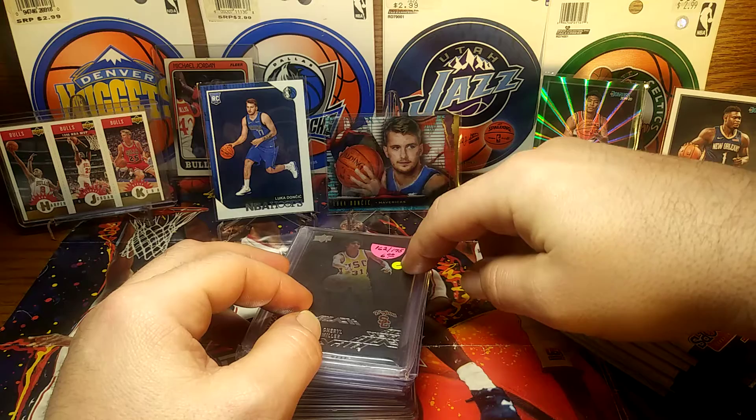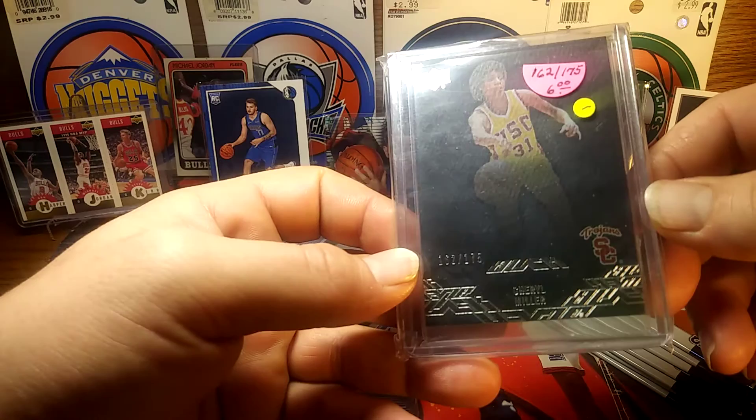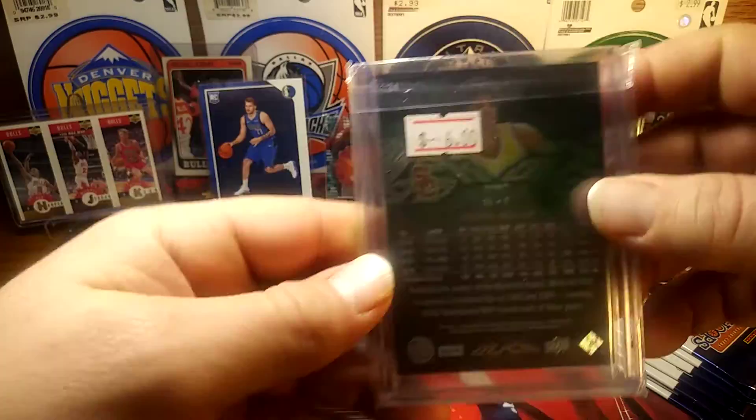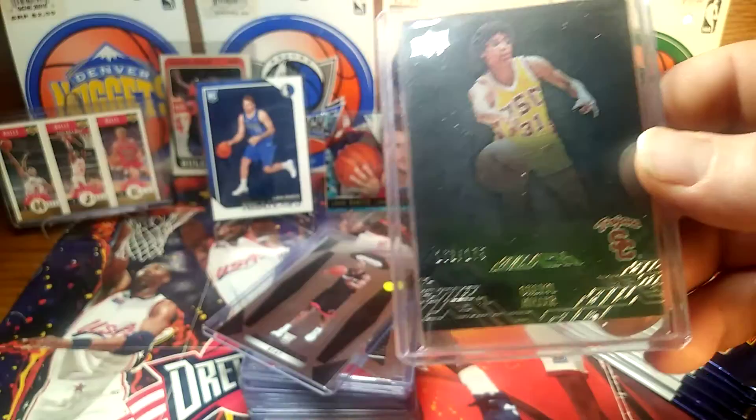This was six dollars but this little green dot right here means it's a dollar. So I paid a dollar for this Cheryl Miller — it's $162.75. It's Upper Deck Black, I thought it was pretty cool. Cheryl Miller, Reggie Miller's sister. I gave a dollar for it.